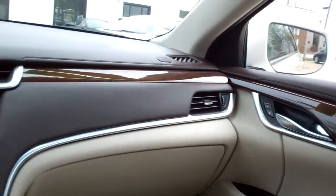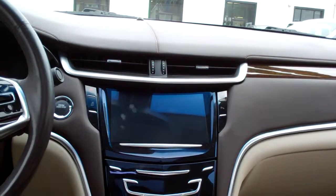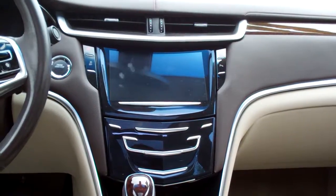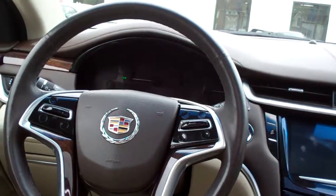Power windows, door locks, AM FM CD, Bose system. Has your backup camera that shows up right there, dual automatic climate control. You got heated and cooled seats, radio and cruise control, menu controls, heated steering wheel.